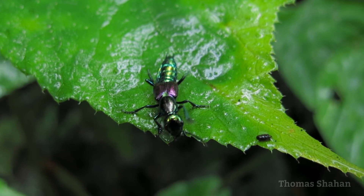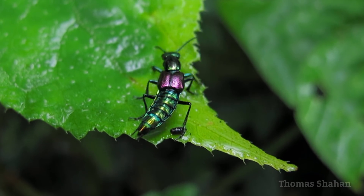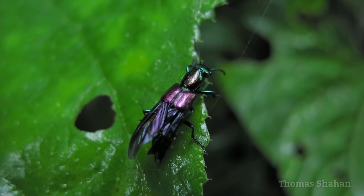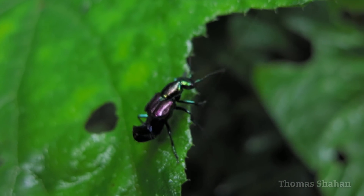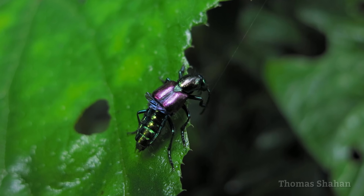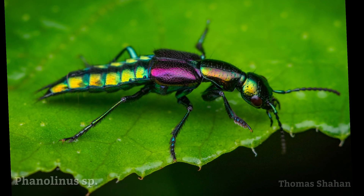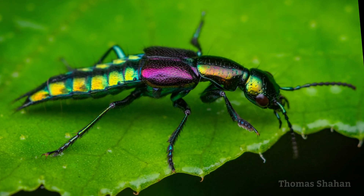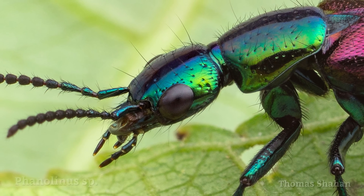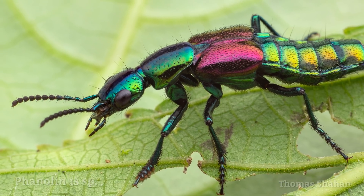I had no idea things like this colorful rove beetle even existed until I came across it wandering about a leaf. Watching it bend its flexible abdomen to pack its wings underneath tiny elytra was like something out of a dream. Despite how active the beetle was, I managed to fire off a few photos before losing it somewhere in the leaves. Thankfully, another even more saturated and briefly cooperative Phanelina species turned up later during the trip.